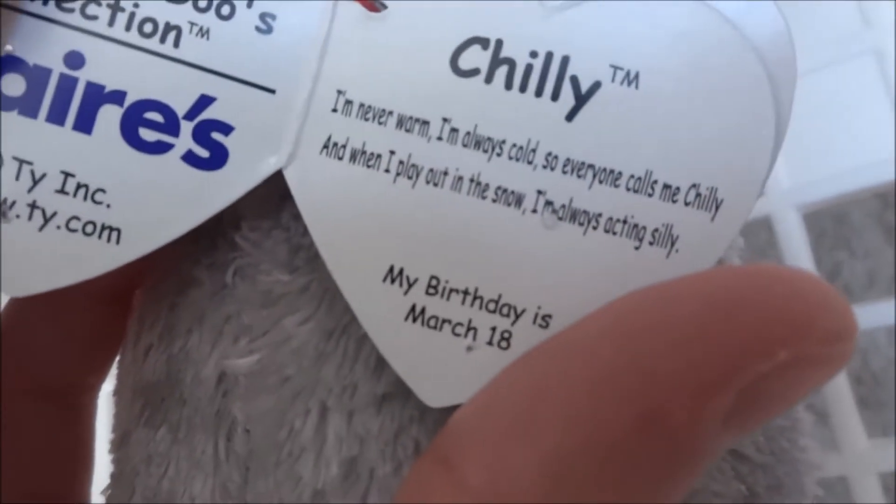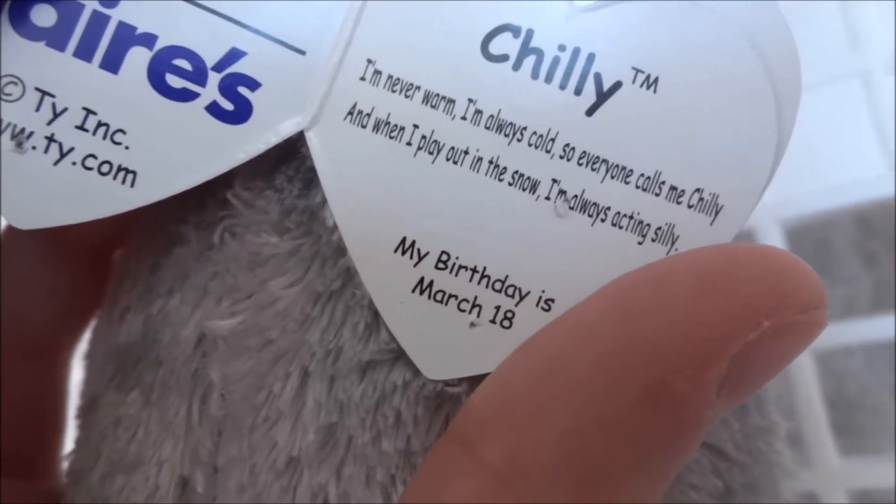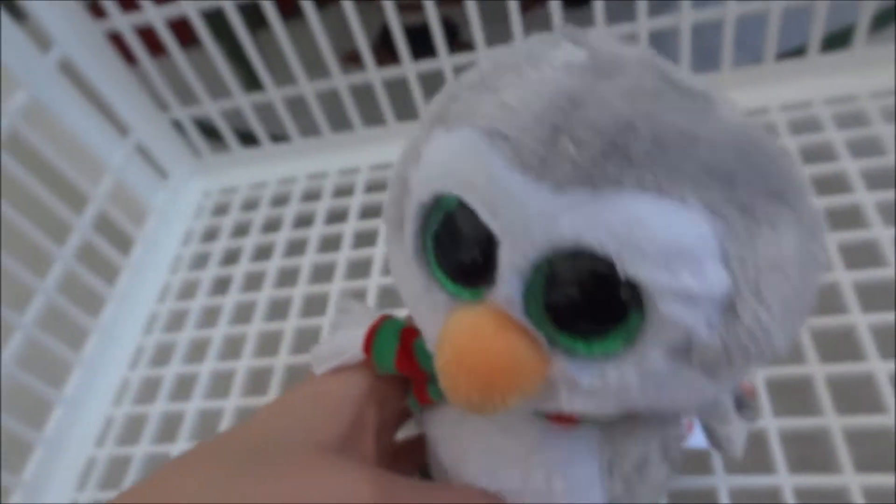Her tag says: Chili - I'm never warm, I'm always cold, so everyone calls me Chili. And when I play out in the snow, I'm always acting silly. My birthday is mostly cold. So this is Chili, Beanie Boo 144.